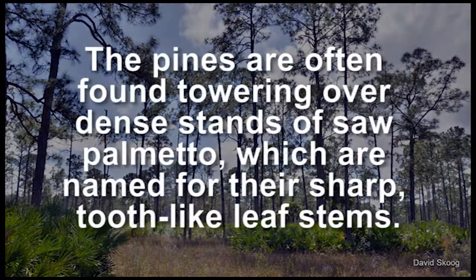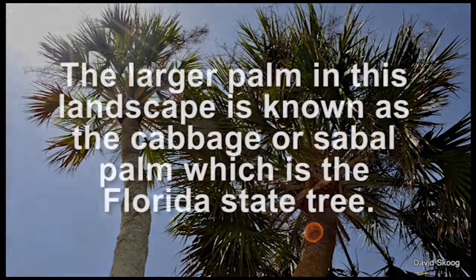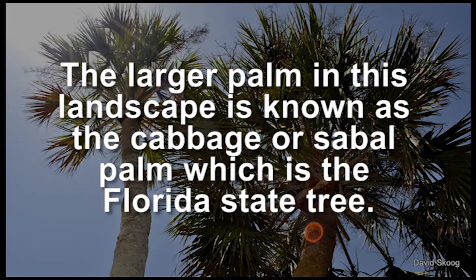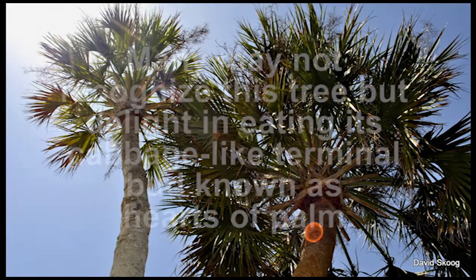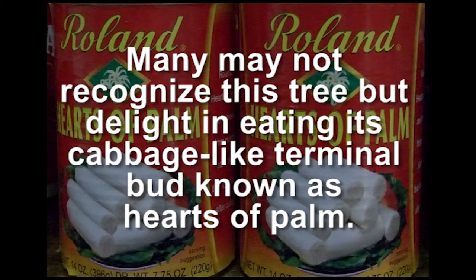The pines are often found towering over dense stands of saw palmetto, which are named for their sharp, tooth-like leaf stems. The larger palm in the landscape is known as the cabbage or sabal palm, which is the Florida State tree. Many may not recognize this tree, but delight in eating its cabbage-like terminal bud known as hearts of palm.